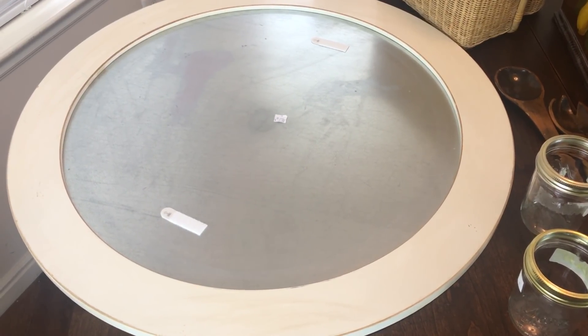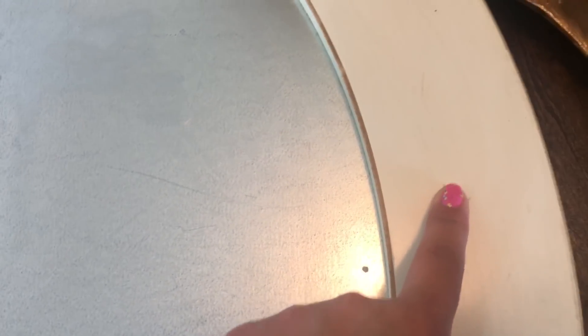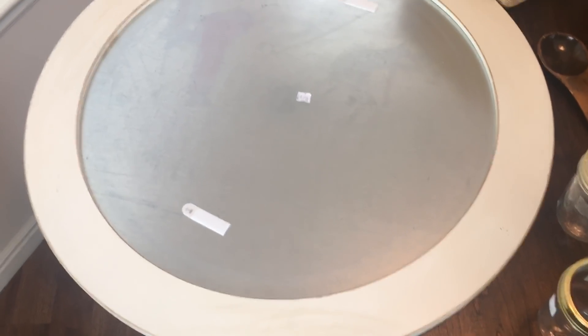I went thrifting this week and I found this awesome galvanized huge wall decor. It's kind of beat up on the sides — just a little bit, it has some little marks and stuff — but it's so big and it was two dollars. I put it in my cart, debating on bringing it home. I kept telling myself no, but then I finally brought it because I had this other piece at home that I thought would fit perfectly within the galvanized area.